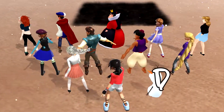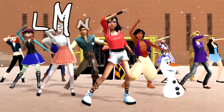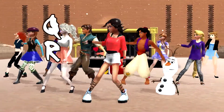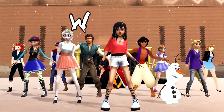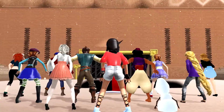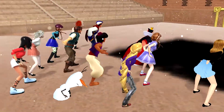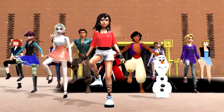A, B, C, D, E, F, G, H, I, J, K, L, M, N, O, P, Q, R, S, T, U, V, W, X, Y, and Z. These are the scary ABCs, 26 letters from A to Z.